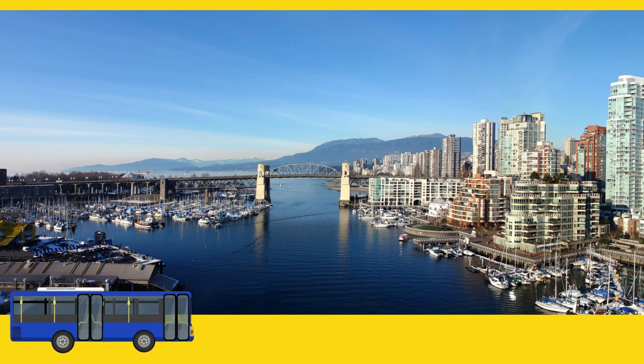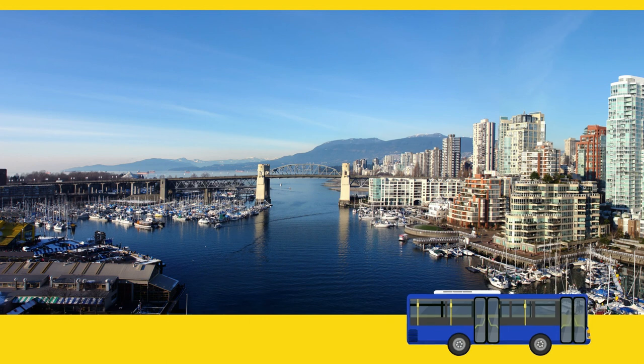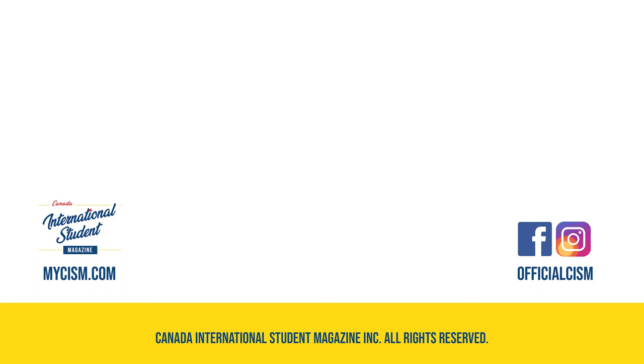It's that easy! Now, get out there and explore Vancouver! Canada International Student Magazine — your source on all things Canada International Student Life. Be sure to like and subscribe to stay up to date on all your Canada International Student News.